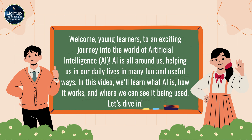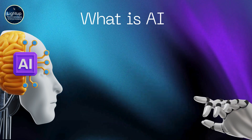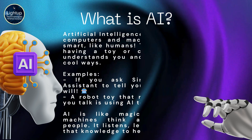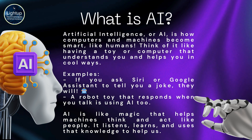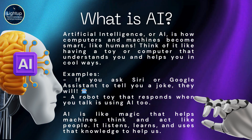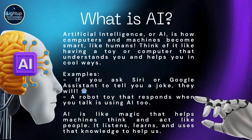In this video, we'll learn what AI is, how it works, and where we can see it being used. First, let's dive in — what is AI? Artificial Intelligence, or AI, is how computers and machines become smart, like humans. Think of it like having a toy or computer that understands you and helps you in cool ways.